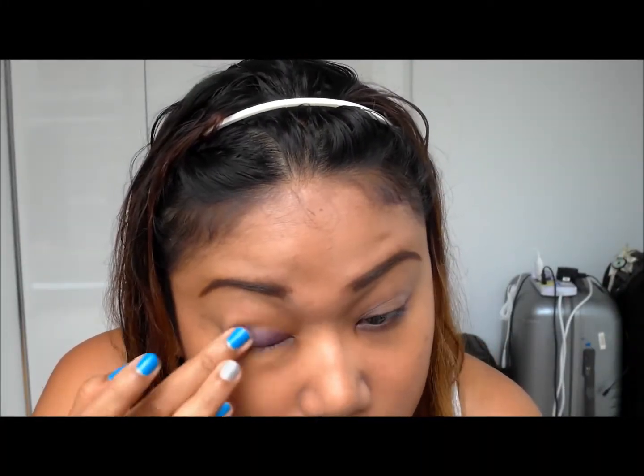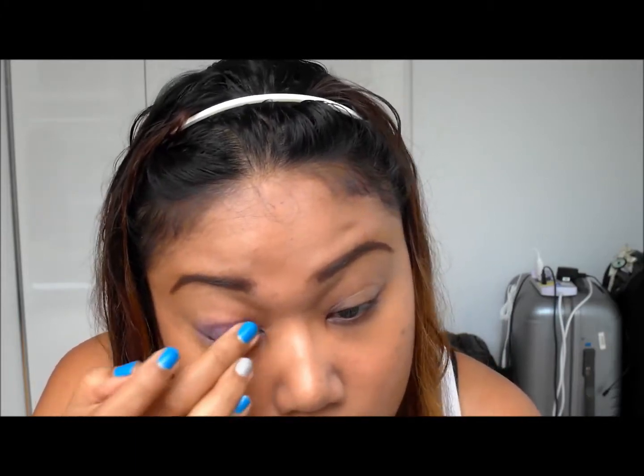To kick start this purplish look for the eyes, I'm taking this Colour Tattoo from Maybelline in the colour Painted Purple. It looks really intense in the bottle but actually it's quite okay when you blend it out — it's quite pleasant to just wear it like that. This will give a very good base to the purple colour that you're going to be putting on.